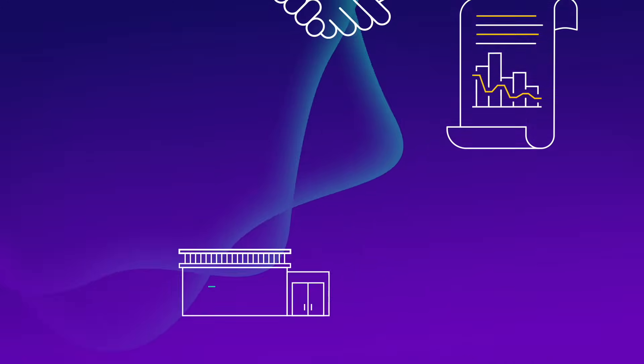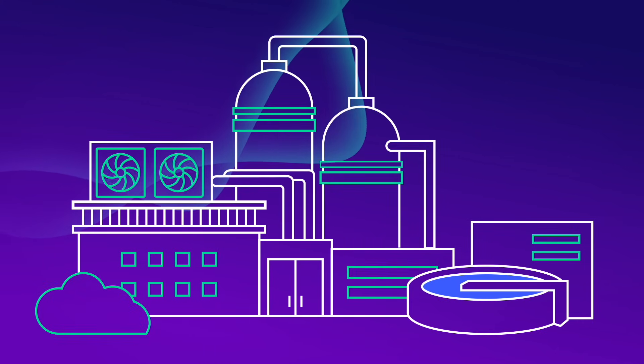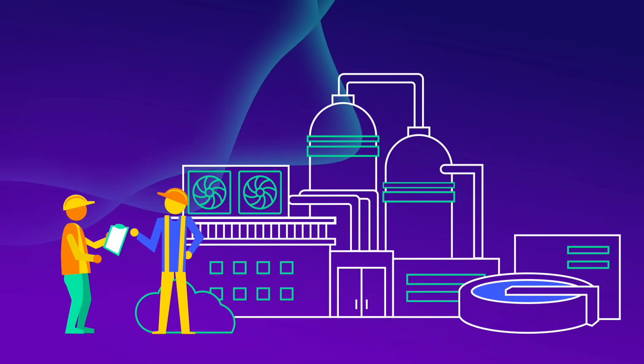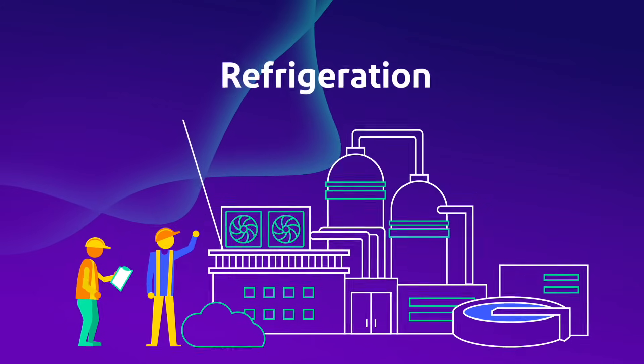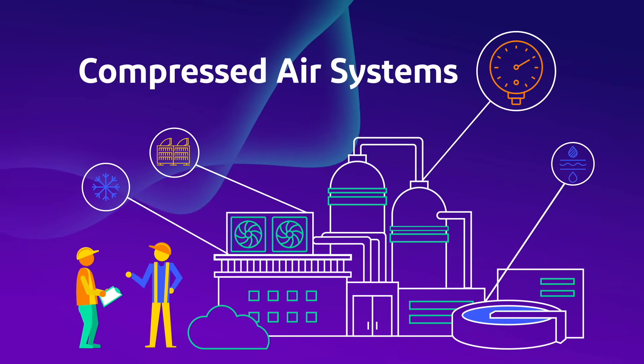To get your business started on its own energy saving journey, ComEd now offers a series of studies to analyze the efficiency of your industrial systems, including refrigeration, process cooling, wastewater treatment and water supply, and compressed air systems.